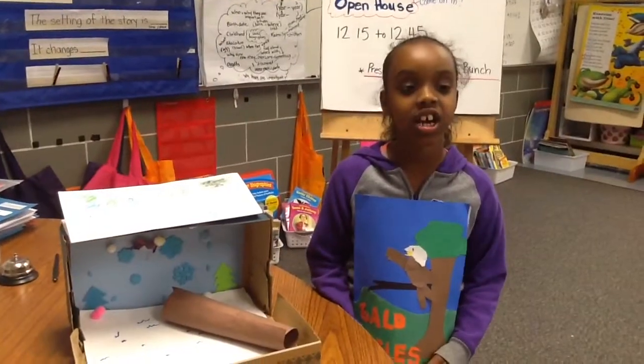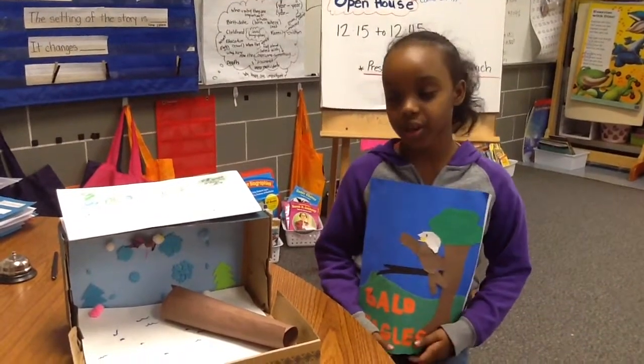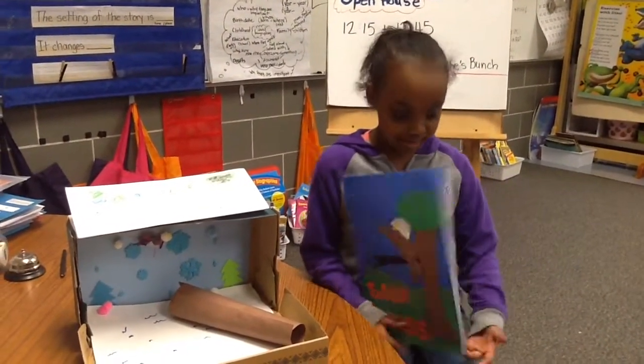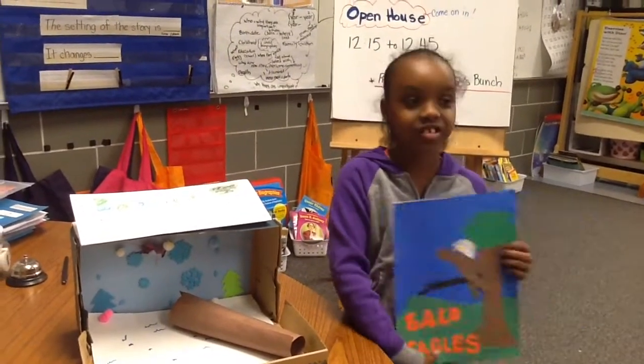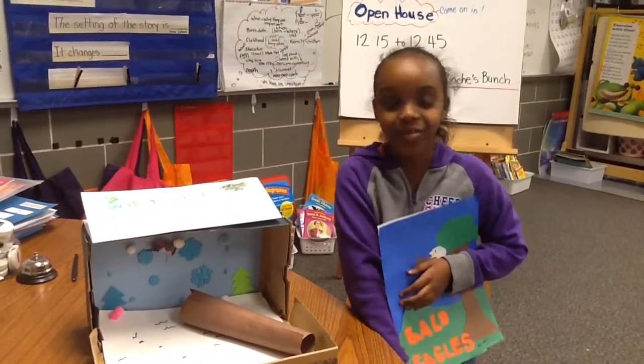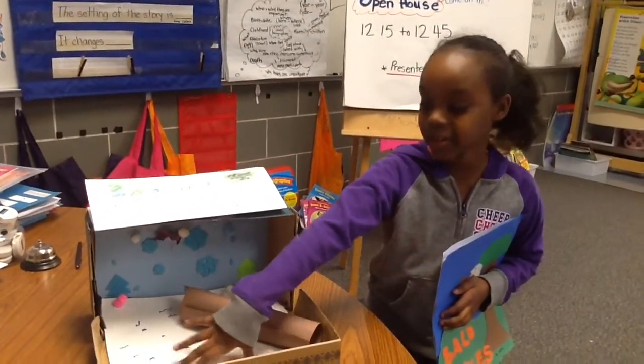Hi, my name is Nadia. I am researching the Bald Eagle. My favorite part about the Bald Eagle is the bald part. When I use the letters, it is kind of tough. And also my favorite part is making the Bald Eagle diorama.